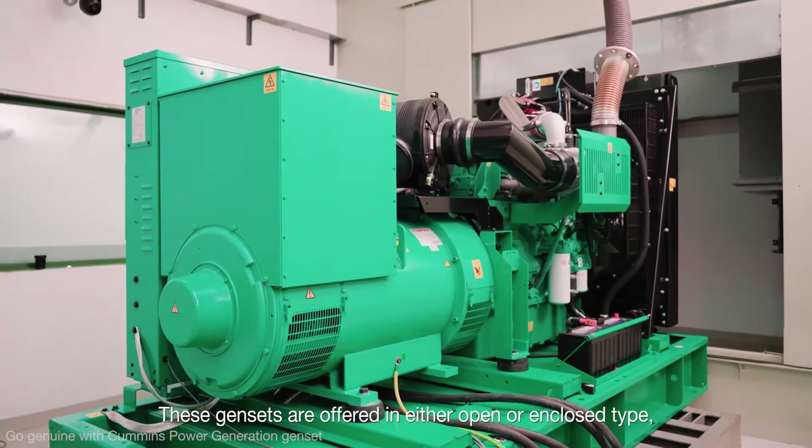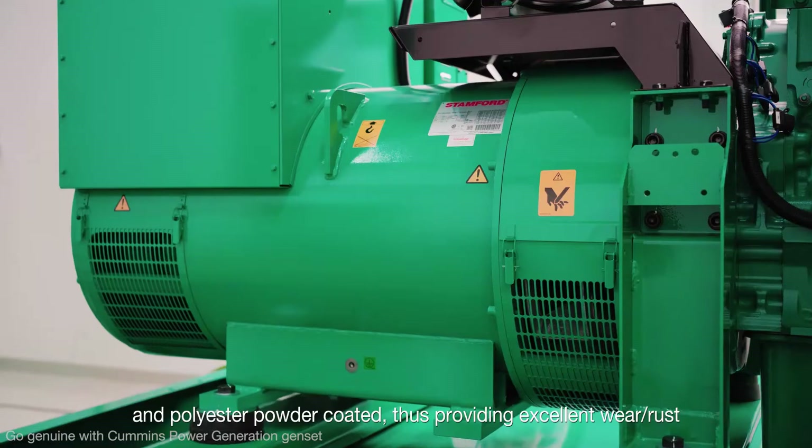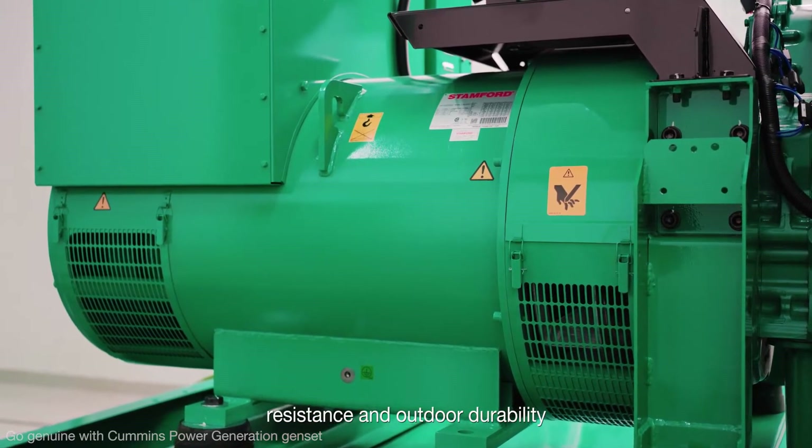These Gensets are offered in either open or enclosed type, and polyester powder coated, thus providing excellent wear and rust resistance and outdoor durability.